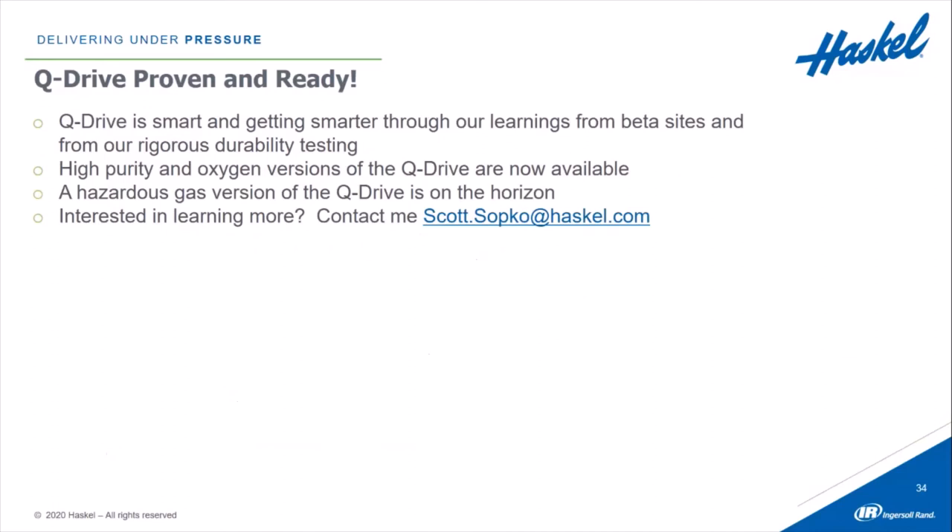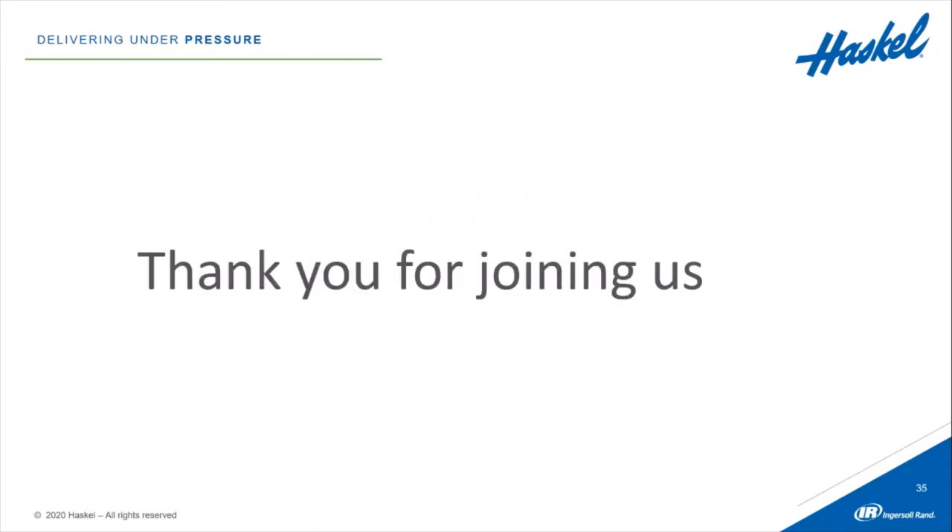Q-Drive is proven and ready. Q-Drive is smart and it's only getting smarter because of our learnings from these beta sites and from our rigorous durability testing. The high-purity and oxygen versions of the Q-Drive are now available, and a hazardous gas version is on the horizon. If you're interested in learning more, please reach out to scott.sopko@haskell.com.